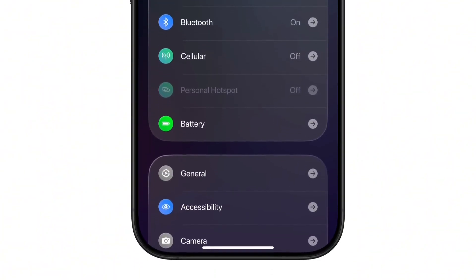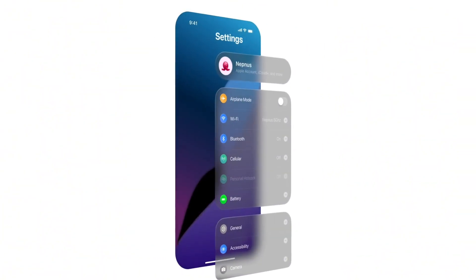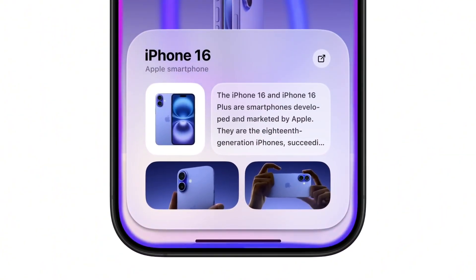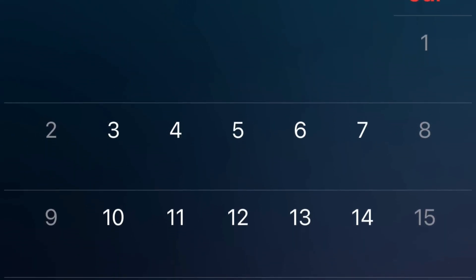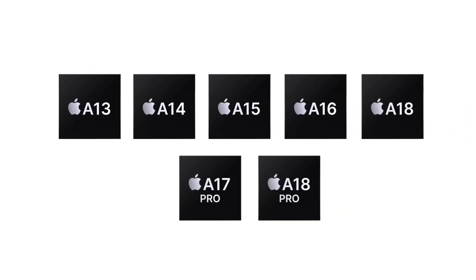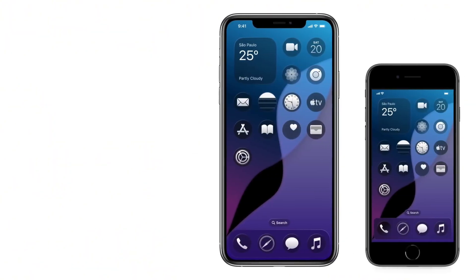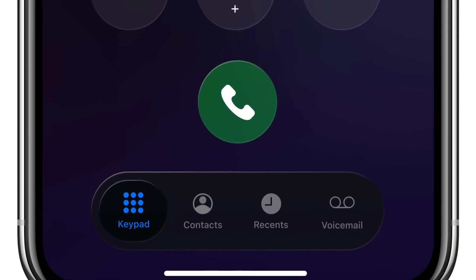The most exciting feature of iOS 19 is the introduction of a powerful new AI assistant that learns your habits and streamlines your workflow. This AI assistant can anticipate your needs, suggest actions, and automate routine tasks, saving you time and effort. Imagine having an assistant that knows your schedule, your preferences, and can even make recommendations based on your behavior — it's like having a personal assistant right on your iPhone, making your life easier and more productive.